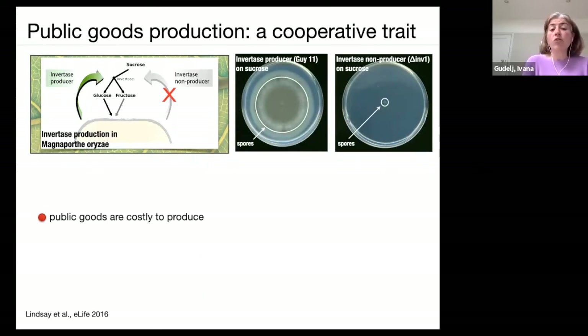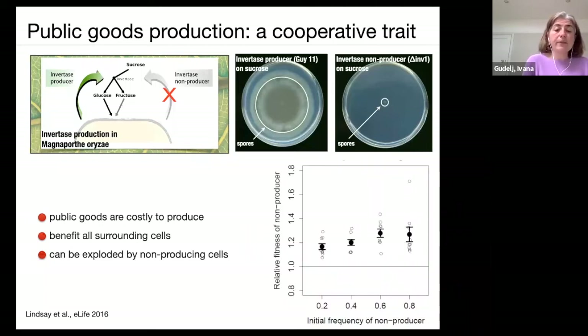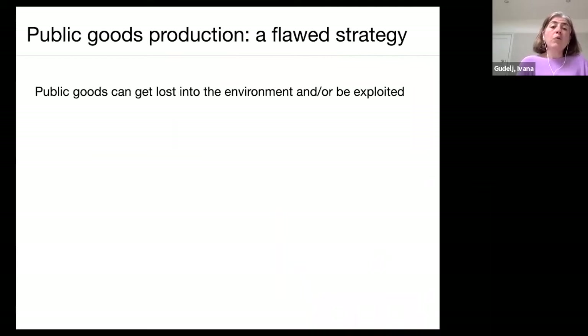This is our cooperative system, because public goods are costly to produce but benefit everyone around them and can be exploited by non-producing cells. This is shown in a classical plot: initial frequency of non-producers versus their relative fitness — when well mixed with producers, non-producers are actually very fit because they're exploiting the invertase produced around them. This is the classical definition of a cooperative trait.